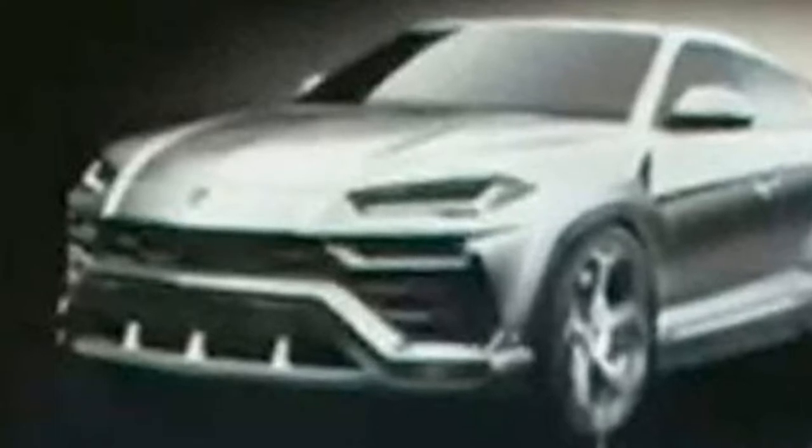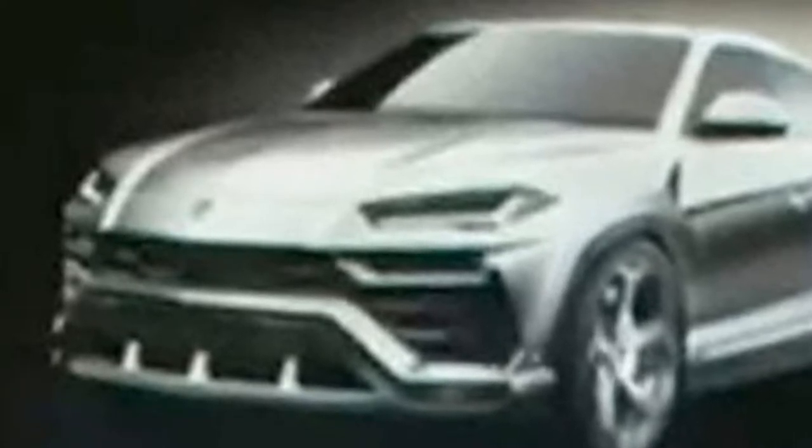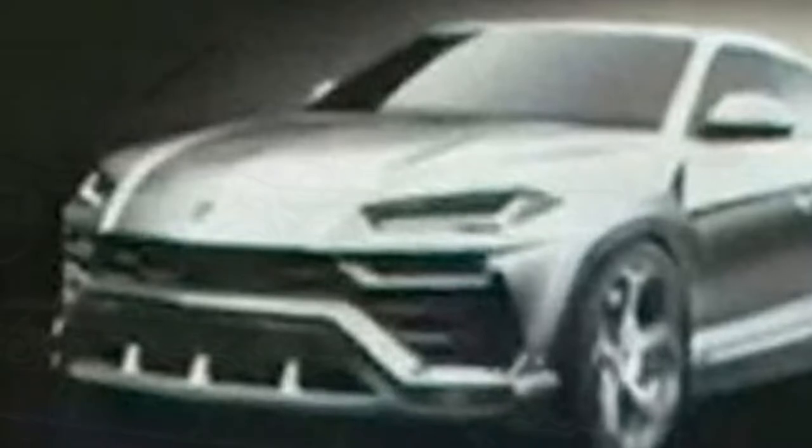Lamborghini wants its new Urus to be the market's fastest and sharpest SUV when it launches this December, and it released the video to demonstrate the car's dynamic abilities. Footage of the car being driven aggressively on circuit illustrates the car's 48-volt powered active anti-roll suspension technology, which is most effective when the car is set to Corsa mode.